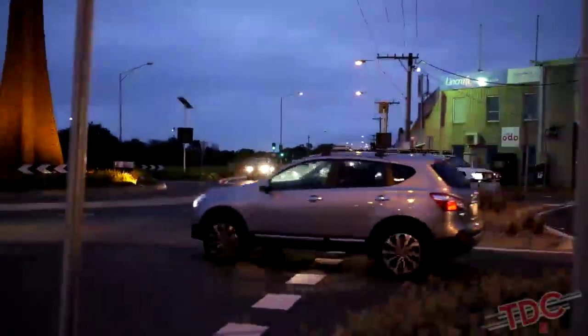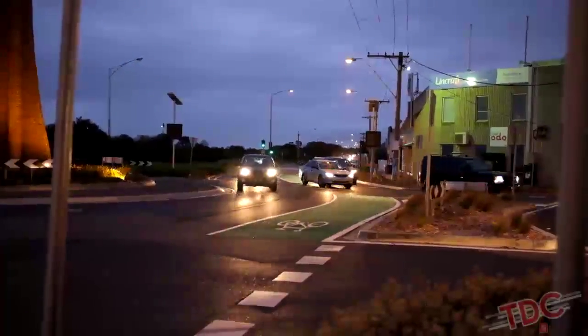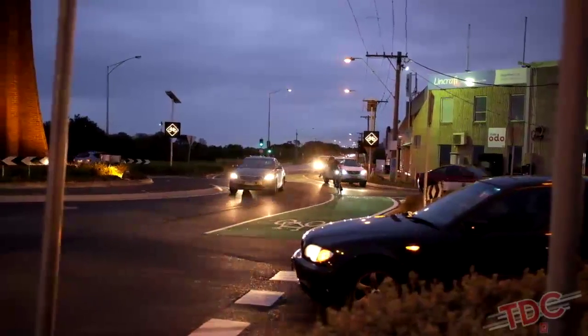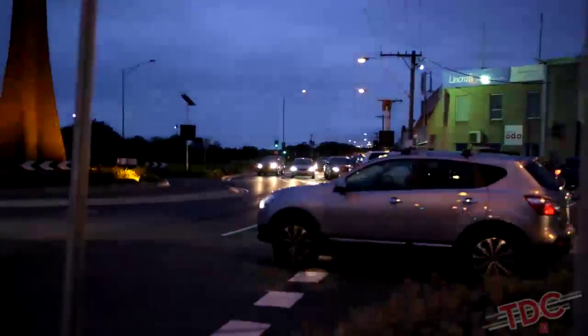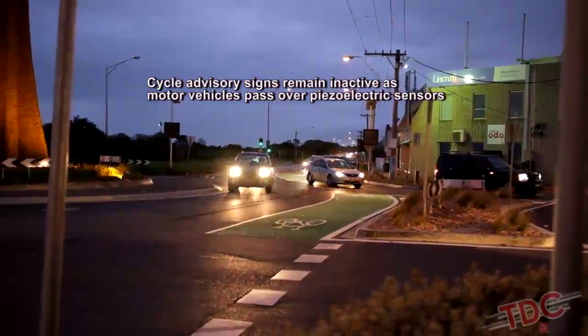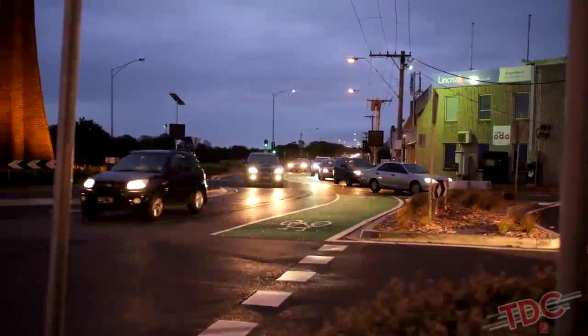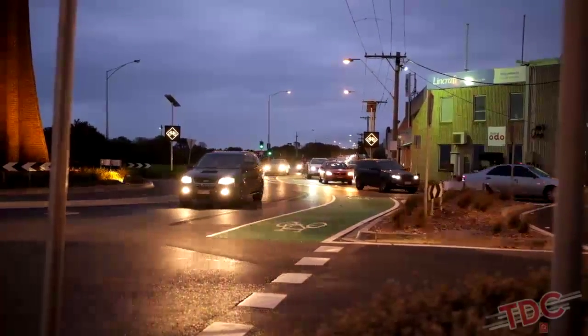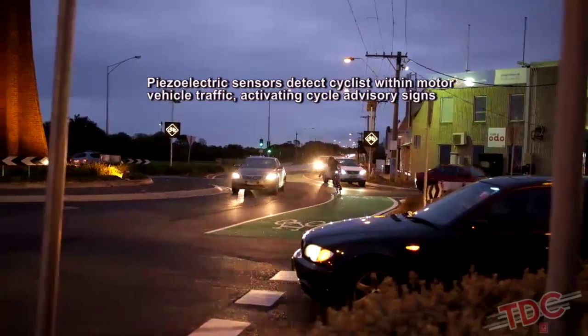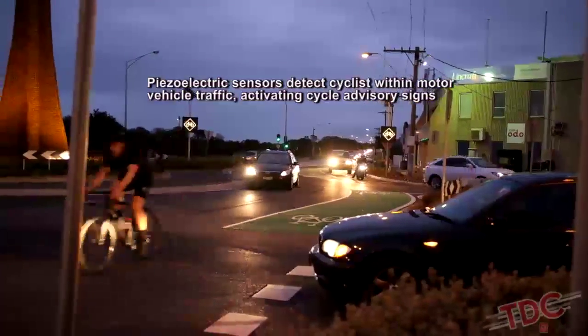And in this scenario, a cyclist approaches the roundabout with a number of other vehicles. The cycle advisory signs remain inactive as motor vehicles pass over the piezoelectric sensors. But the sensors do detect the bicycle within the motor vehicle traffic, activating the cycle advisory signs.